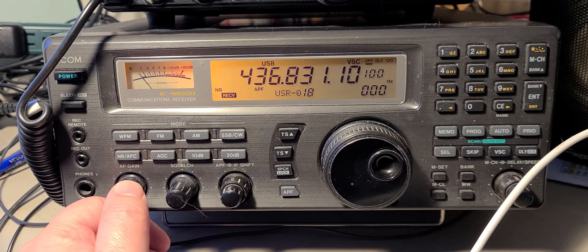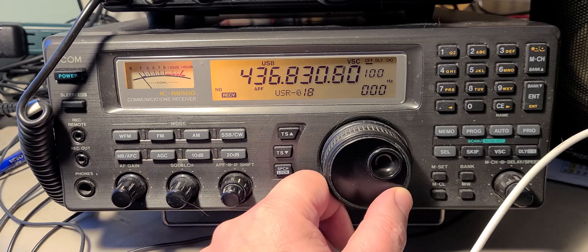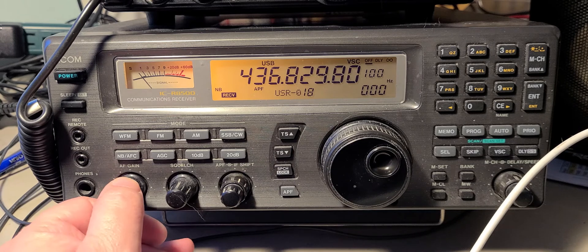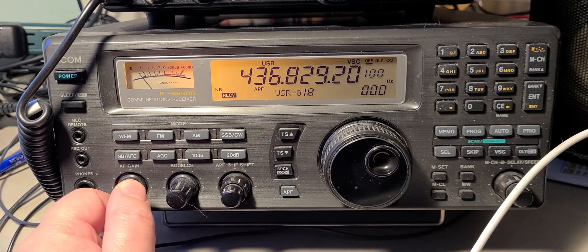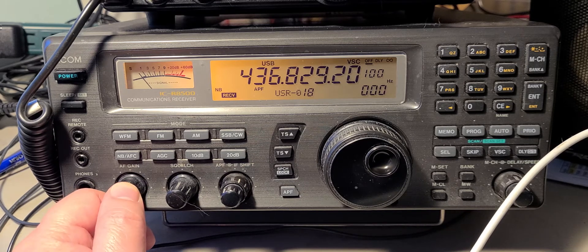It's a physical effect on the radio waves. You can also use it because it gives you an idea that you're listening to a satellite when there's Doppler shift on the signal. So Charlie Oscar 55 satellite on the ICOM IC-R 7500, received today.